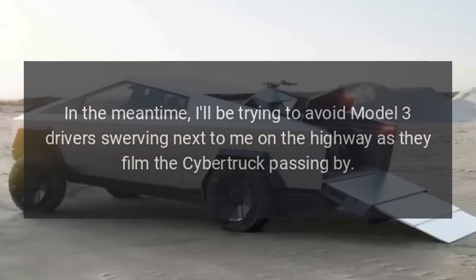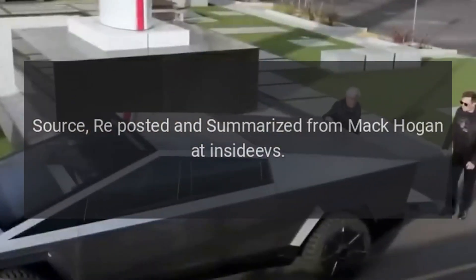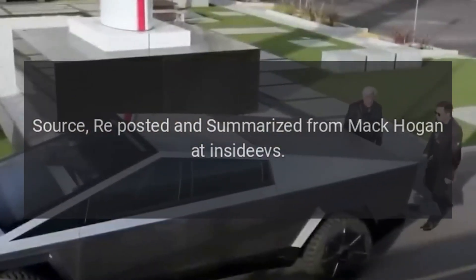Drop your questions, concerns, and ideas in the comments below. In the meantime, I'll be trying to avoid Model 3 drivers swerving next to me on the highway as they film the Cybertruck passing by. Source: reposted and summarized from Mac Hogan at InsideEVs.